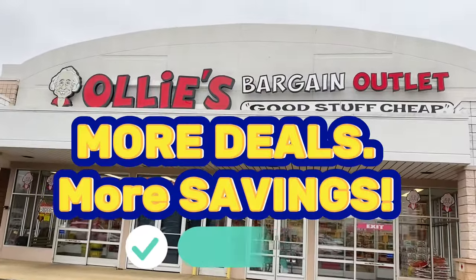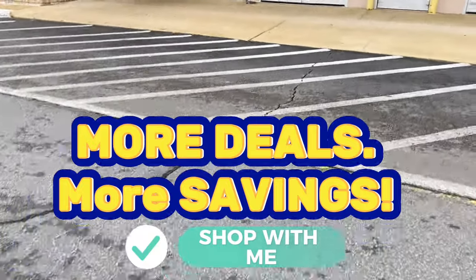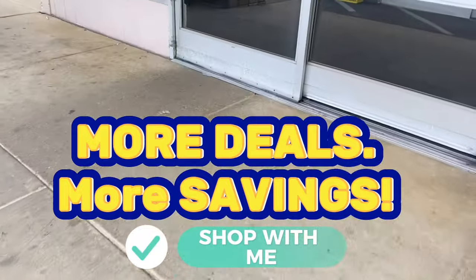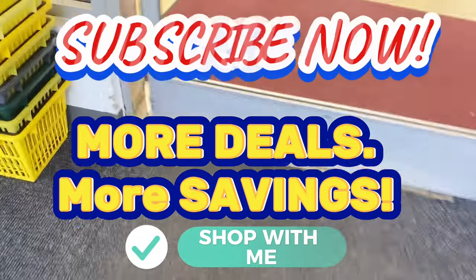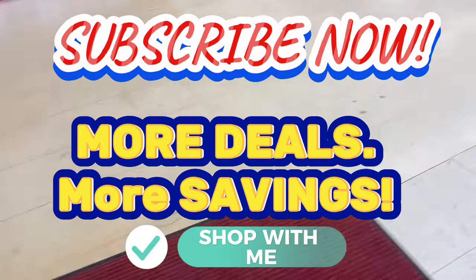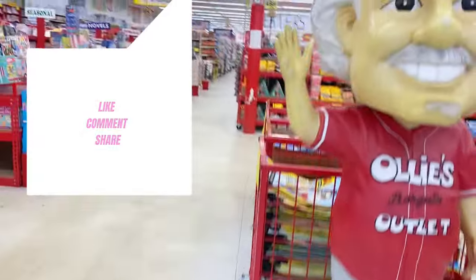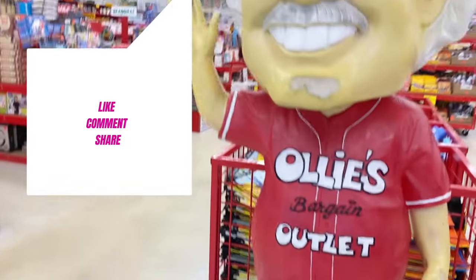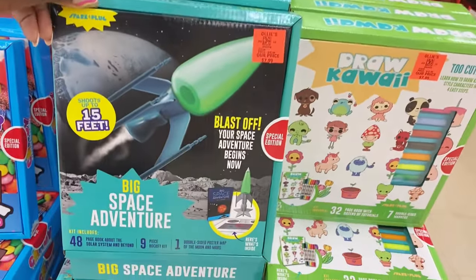Hey mama, last is sweets, good day to you, welcome back and welcome if this is your first time honey. I had to circle back — it's been back to back to back Ollie's Bargain Outlet shop with me. We're going in because there's more deals, more savings to be had. Let's say hi to Mr. Ollie man — he wants you to like, comment, share, and subscribe if you haven't joined the family already.